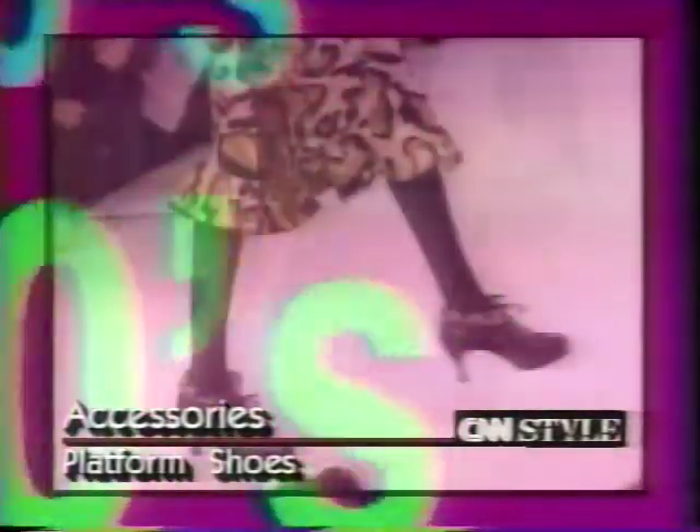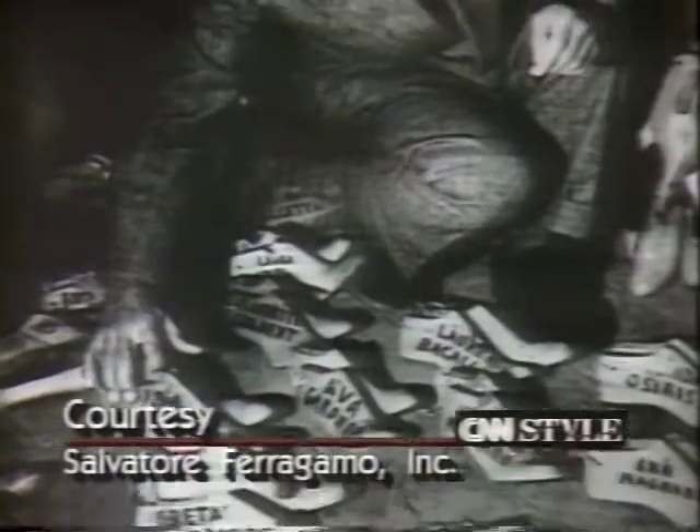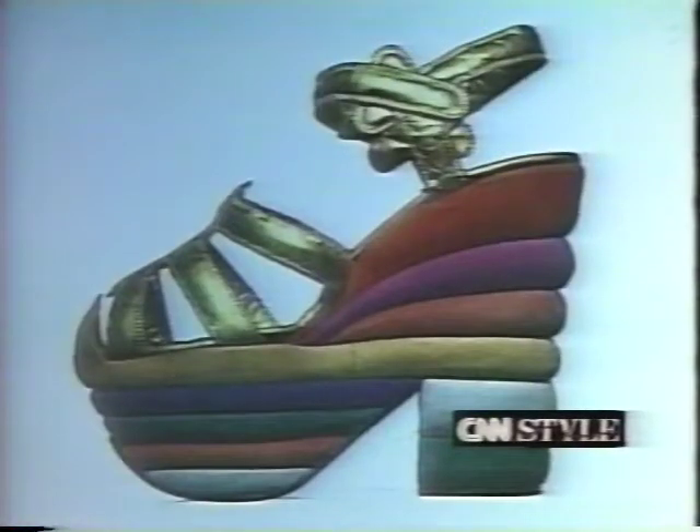For decades, platform shoes have been making flashy fashion statements — colorful, outlandish, funky. Italy's Salvatore Ferragamo set the trend in the 30s with extravagant beaded, metallic and multicolored platforms. London's Vivienne Westwood has been a fan of platforms since she started designing in the 70s. But now platforms are making a resurgence in the 90s.